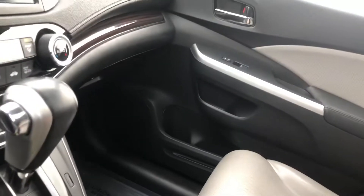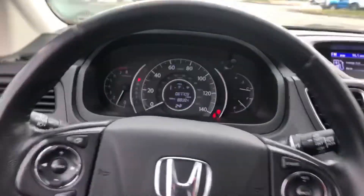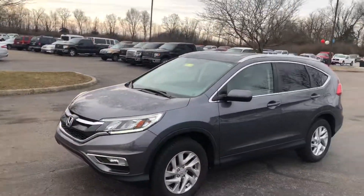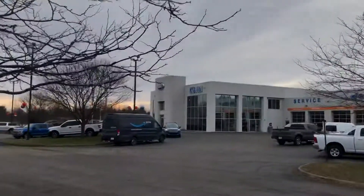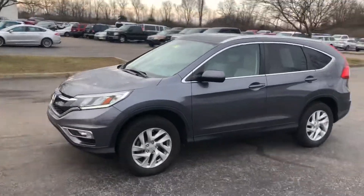This thing is extremely well-equipped. Then you have some more charging ports in your center console there as well. We sure would love to earn your business. If you'd like any more information on it, please feel free to give me a shout. This is the 2015 all-wheel drive Honda CR-V, and my name is Nick Venn here at Jack Kane Ford in Versailles, Kentucky. Give me a shout and let me know what you think. Thank you so much. Have a nice day.